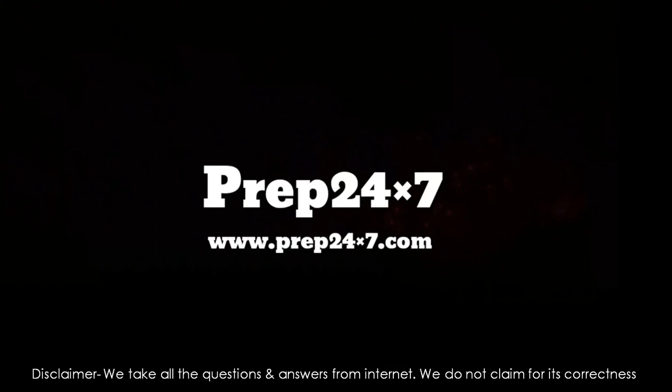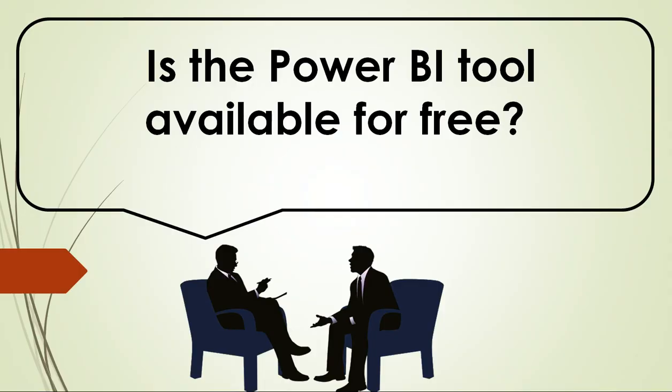Welcome to Prep 24x7. Let's start with our question: Is the Power BI tool available for free?